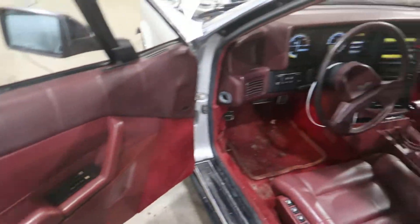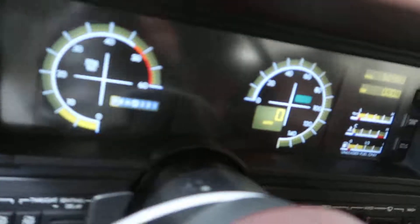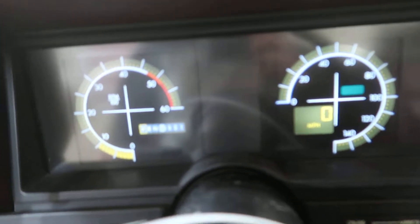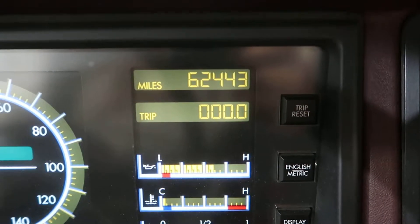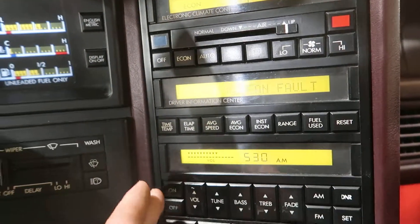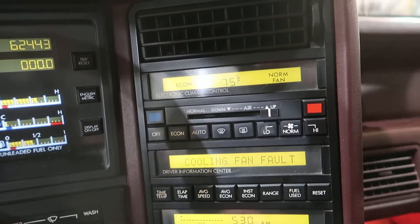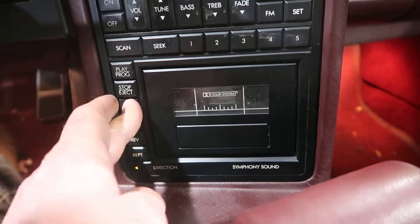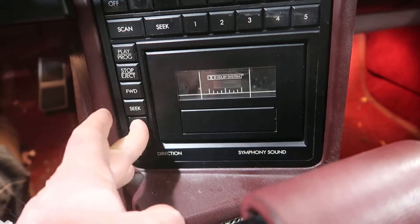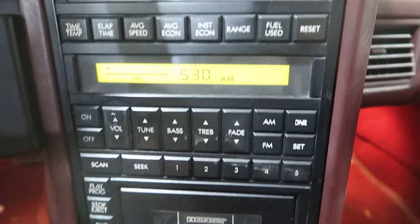Really nice red interior. Step inside here. All the digital cluster works well — 62,443 miles. We've got a fully functioning center stack with the exception of the tape player because it ate my favorite test cassette. I still want it back. But all the backlights are working in this, which is rare.